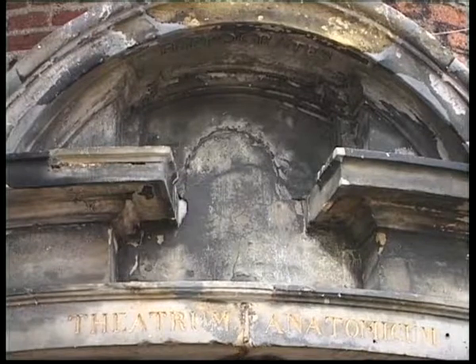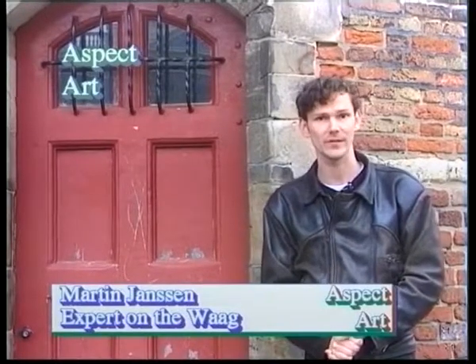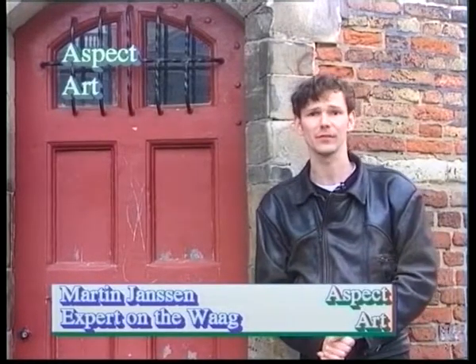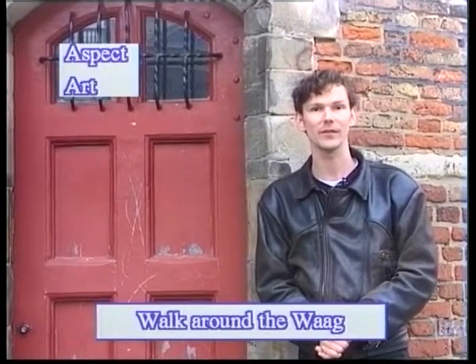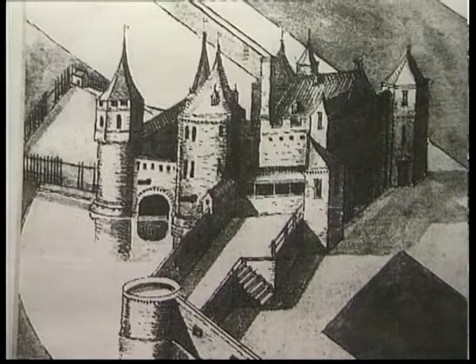I stand here in front of the entrance of the guild of surgeons. It's called the theatricum anatomicum — the anatomical theatre. Inside there was a theatre for surgeons to operate on people, whether or not they were hanged men. People could watch all around as the surgeon operated on his dead patient. The later theatre was added to this building around 1670 — it's a big dome in the centre of the building.